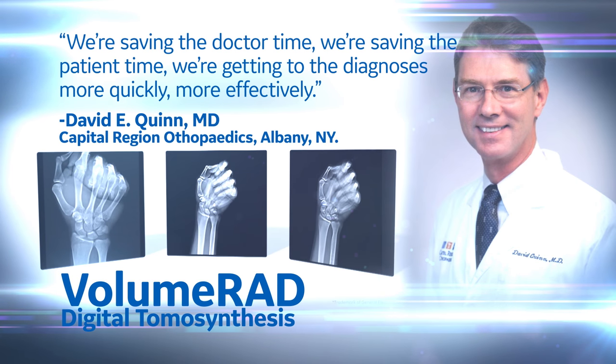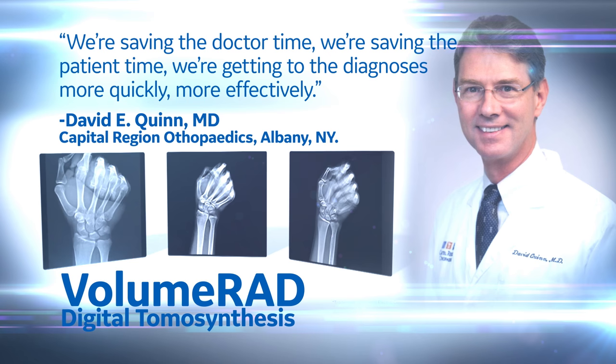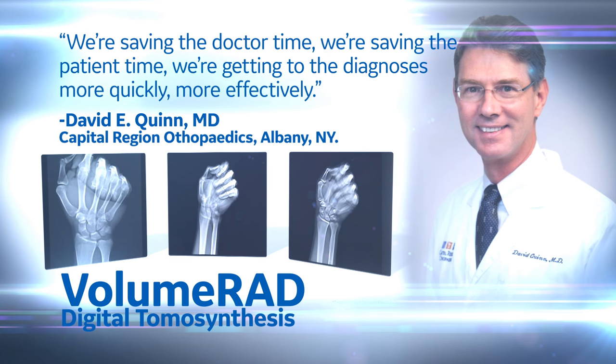We're saving the doctor time, we're saving the patient time, we're getting to the diagnoses more quickly, more effectively.